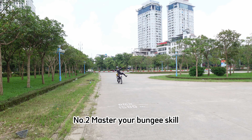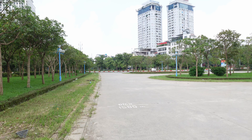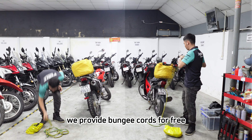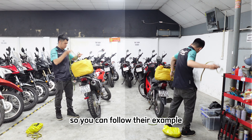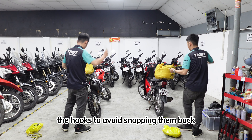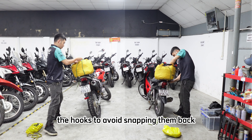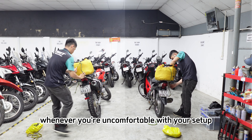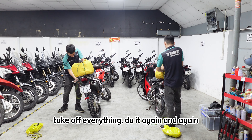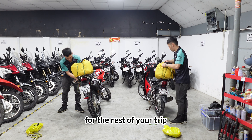Number 2: Master your bungee skill. When you rent bikes from Ticket, we provide bungee cords for free. Our staff will set up your luggage so you can follow their example. If you do it yourself, be careful of the hook to avoid snapping them back. Patience is key. Whenever you're uncomfortable with your setup, take off everything and do it again and again until you find the best way to follow for the rest of your trip.